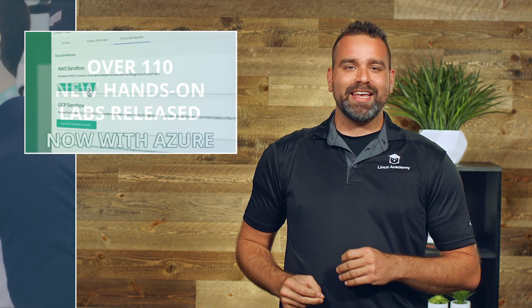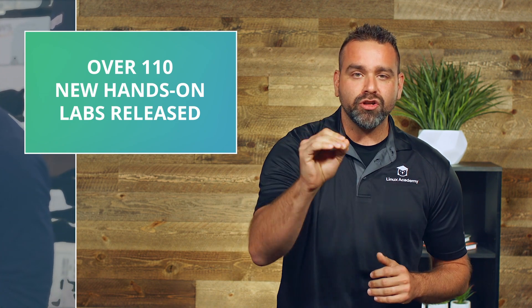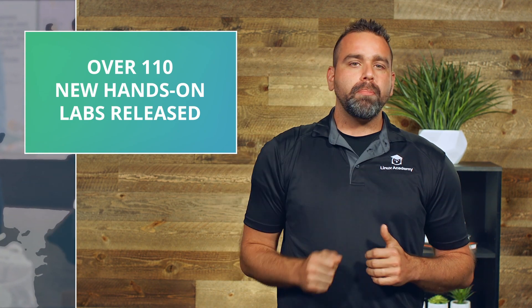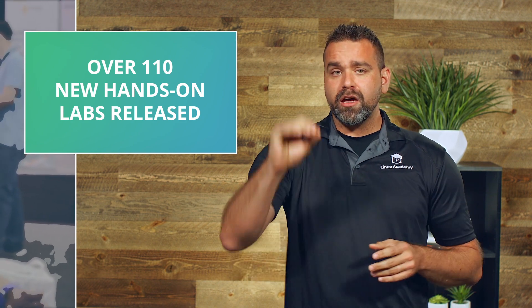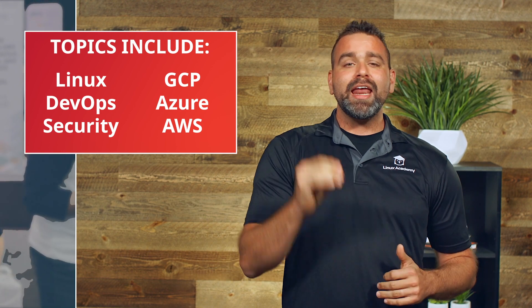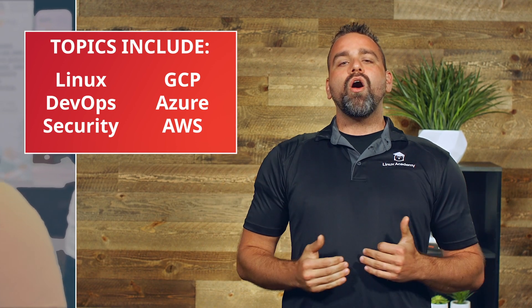Over 110 new hands-on labs have launched on the platform in this past month. They cover Linux, DevOps, Security, Google Cloud, Azure, and AWS, with so many more on the way.